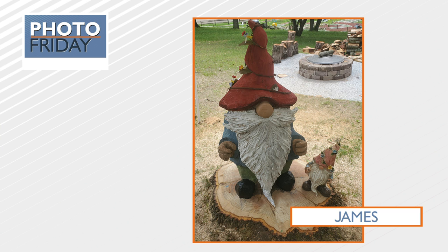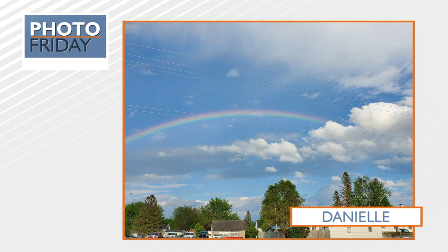We've got another pretty one. This comes from Danielle — who doesn't love a rainbow picture? She captured this last Friday in Ettrick after a little shower there. Very gorgeous.